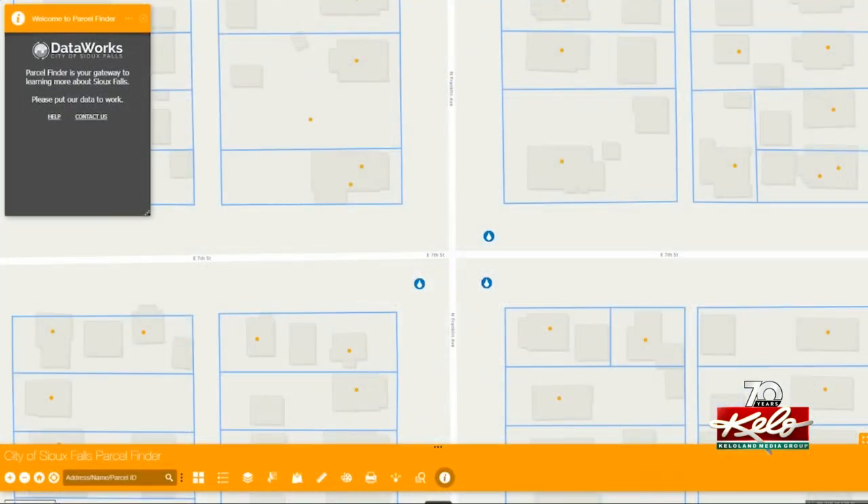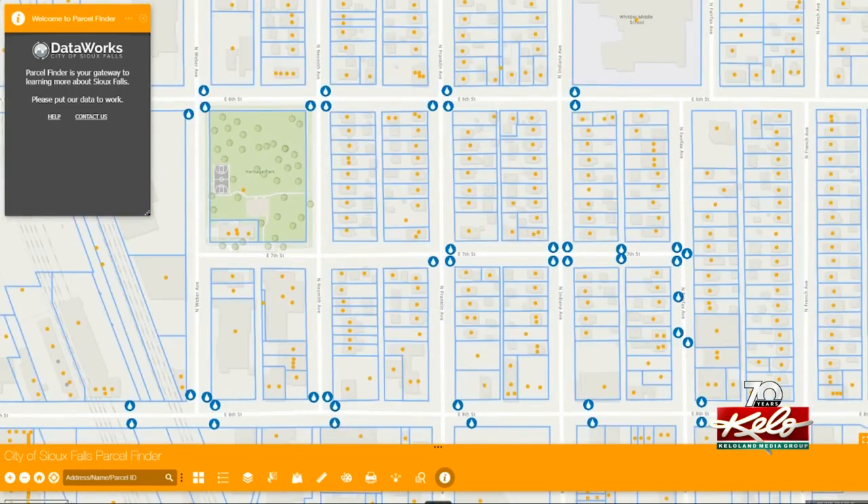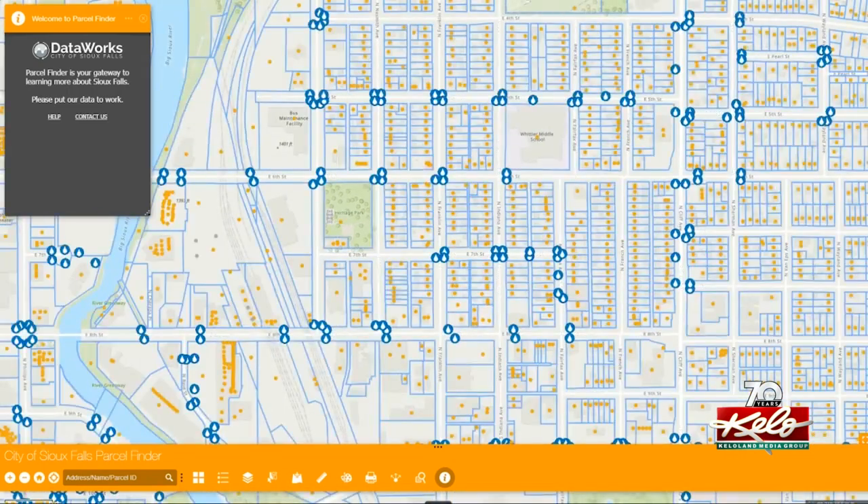So the city has created a map identifying where each storm drain is located, represented by a water drop inside a blue dot. If you go to your residence, you punch in your address at the bottom, it'll zoom right to that spot, and then those blue dots will show up.